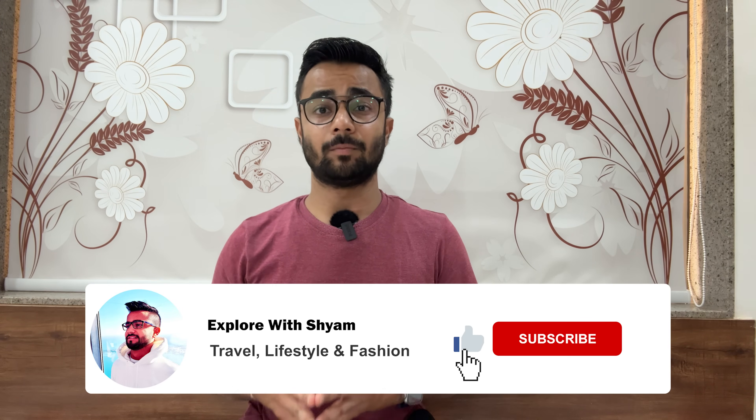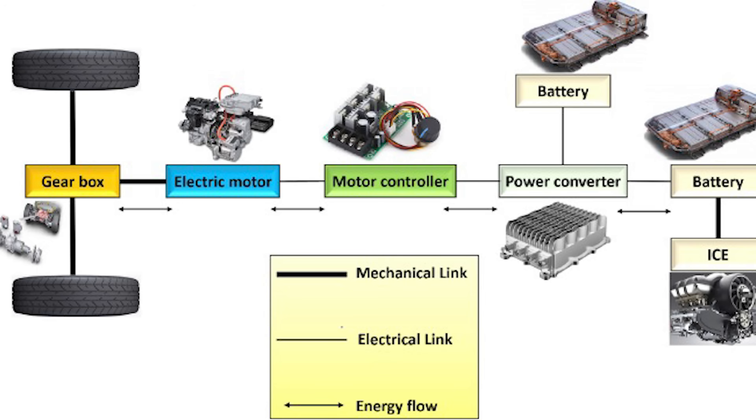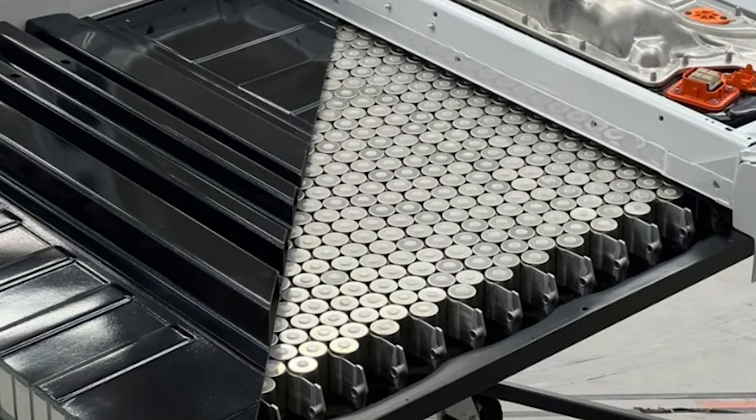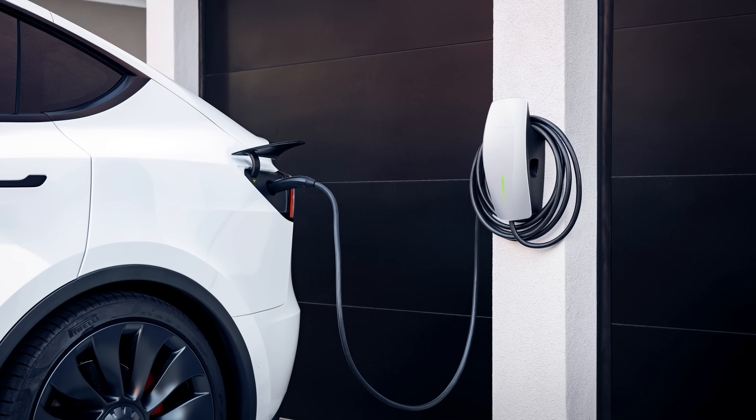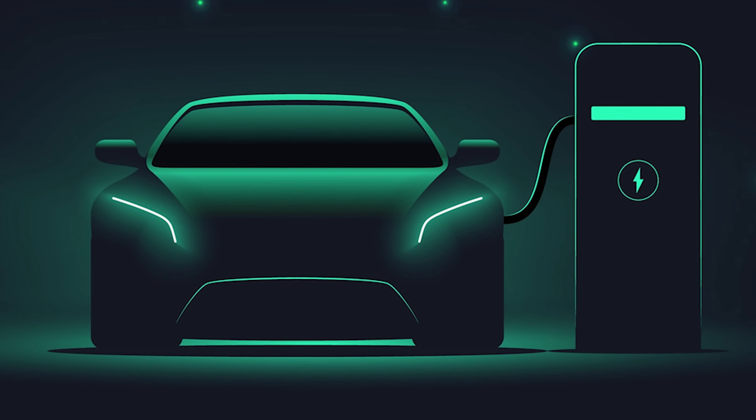Let's understand how EVs operate. EVs operate using an electric motor powered by a controller which adjusts power based on the driver's accelerator pedal input. These cars rely on rechargeable batteries commonly charged using household electricity. The growing interest in electric vehicles stems from their eco-friendliness, minimal pollution, quiet operation, cost-effectiveness of electricity, low maintenance, and overall convenience compared to traditional petrol cars.